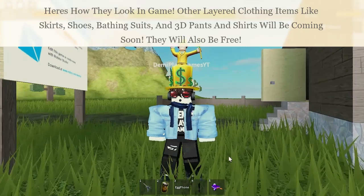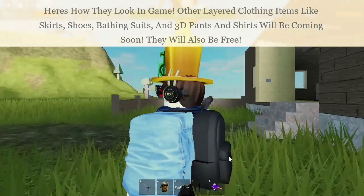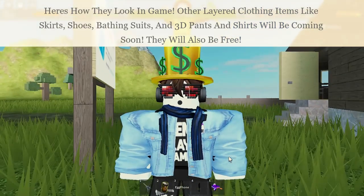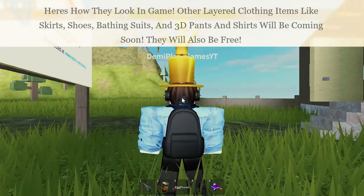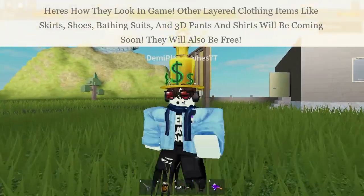I've equipped one of the pieces of layered clothing — this is the blue jacket — and as you can see right now it is a little bit weird in some places on the torso. Layered clothing is still in testing, but it is in the process of releasing, and within a few days or weeks we should have all layered clothing available on R15.